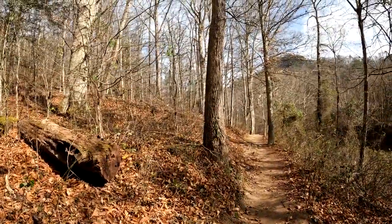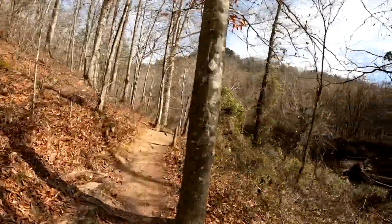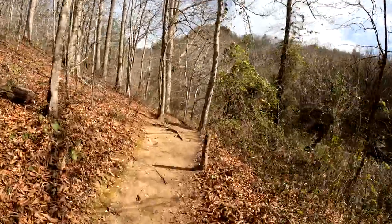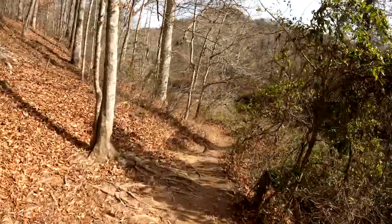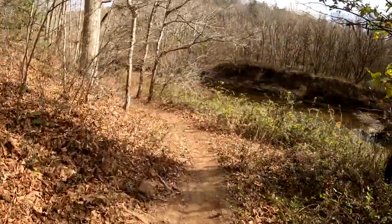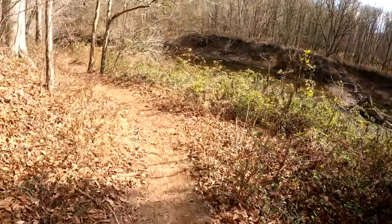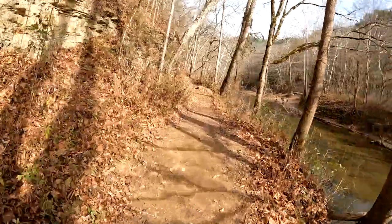I've sped this up a little bit in a few places and I'll try to point out a few things as we go. As you can see, this is pretty easy so far. There are some roots you've got to watch out for and a couple of places that are washed a little bit. We used our hiking poles to help steady us in a couple of places.